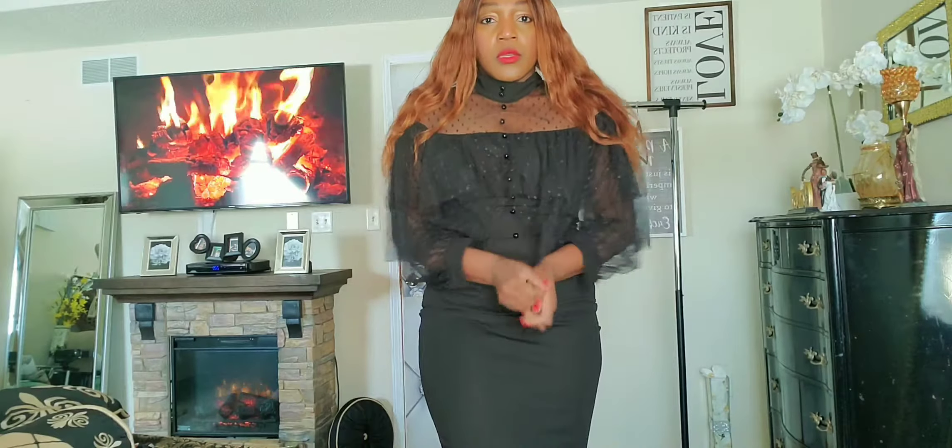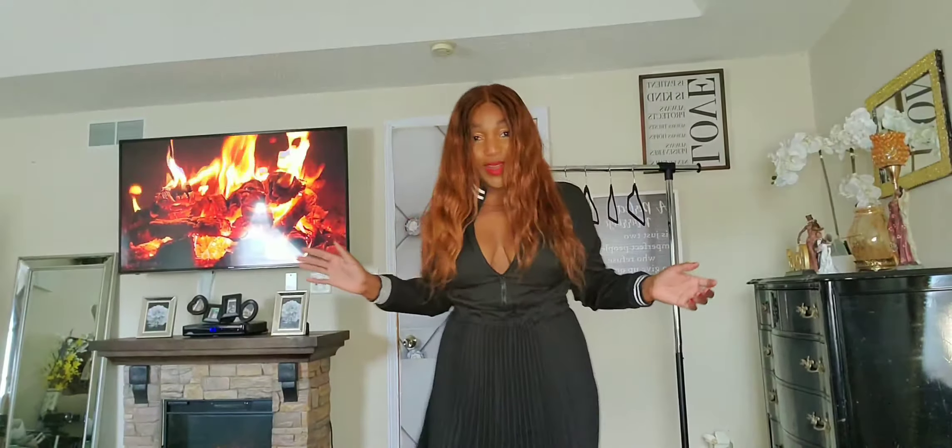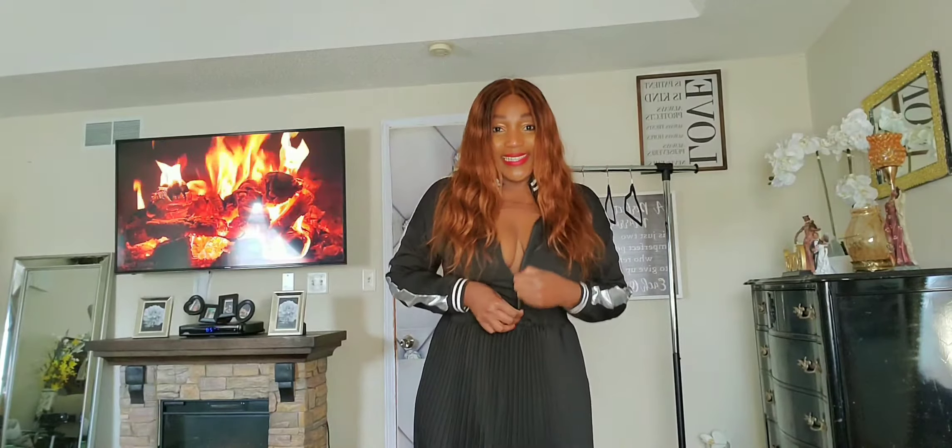The next one — this dress was like $19.99, so $20, plus I believe I had a coupon. So at the end of the day you pay about $18 for a dress like this. I'm not mad.